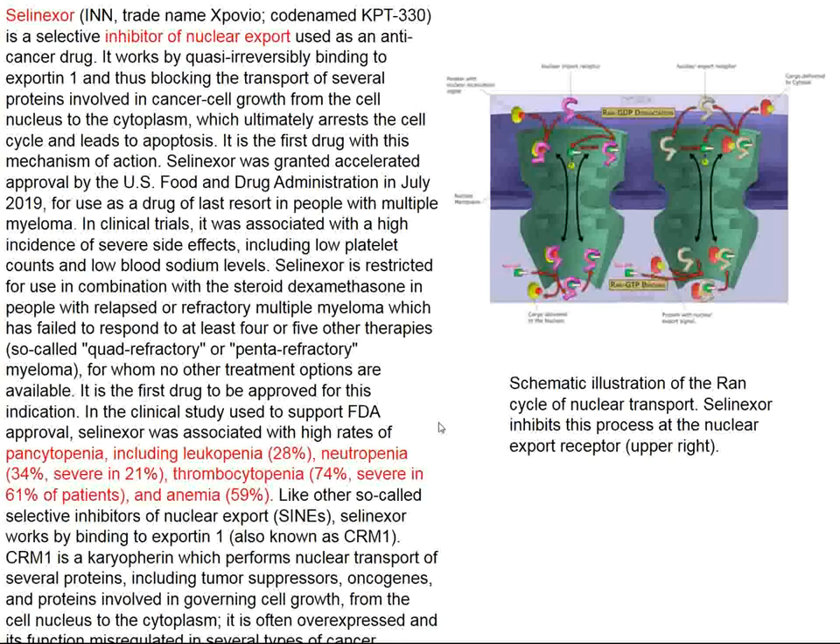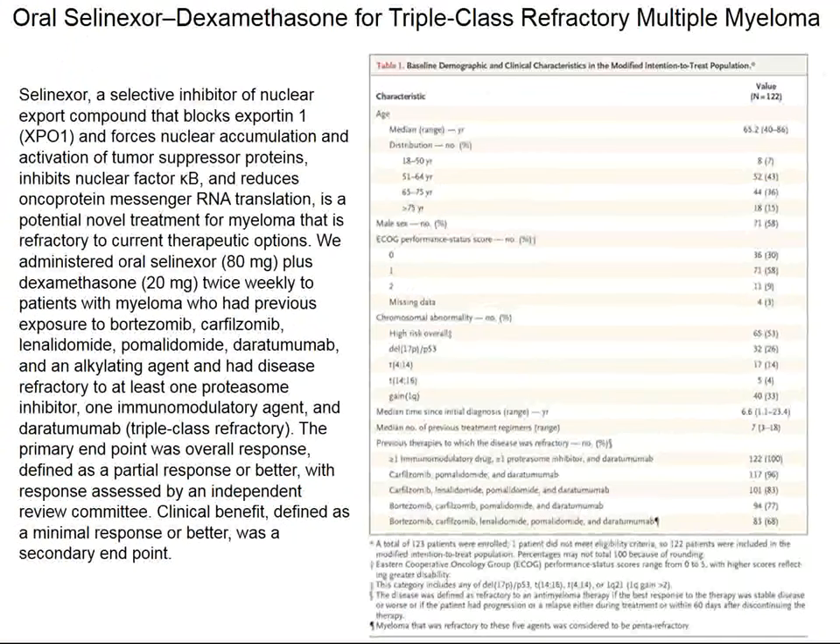Now there's a drug called selinexor, and selinexor inhibits a nuclear export protein — it involves RAN transport. Selinexor is being tried for various rather hopeless malignancies. Interfering with export proteins can cause some problems, as you might think: pancytopenia, leukopenia, and neutropenia are several examples.